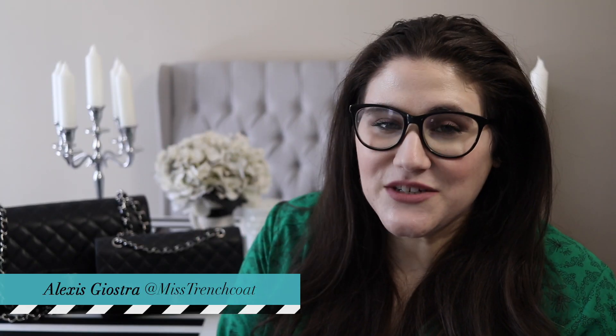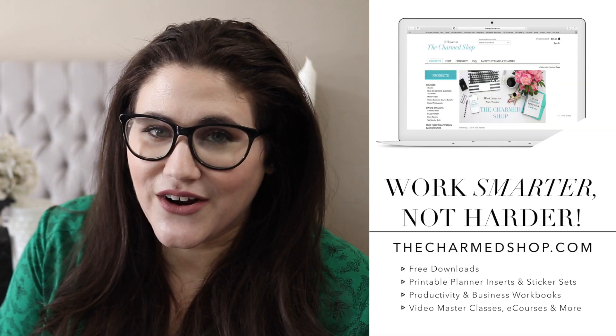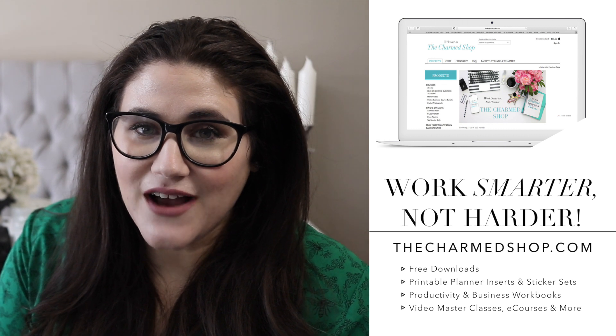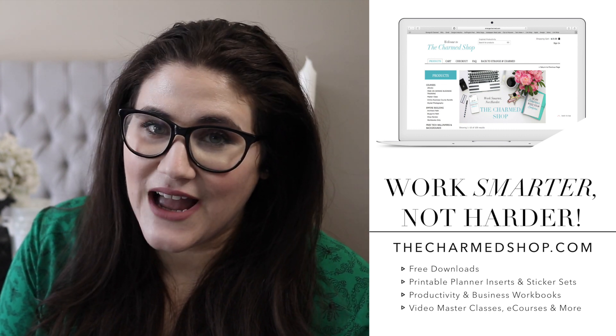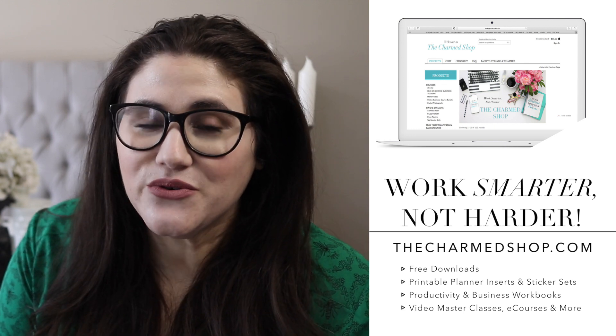Hello, my charmed ones, and welcome back to my channel for another video. If this is your first time here, welcome. My name is Alexis, but I'm also known as Miss Trenchcoat all across the internet. I'm an online entrepreneur who designs and sells digital productivity tools to help you work smarter, not harder. Feel free to download some of my latest free productivity tools over at thecharmshop.com.